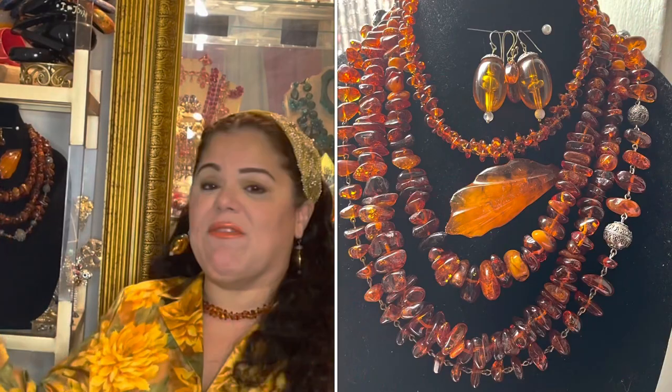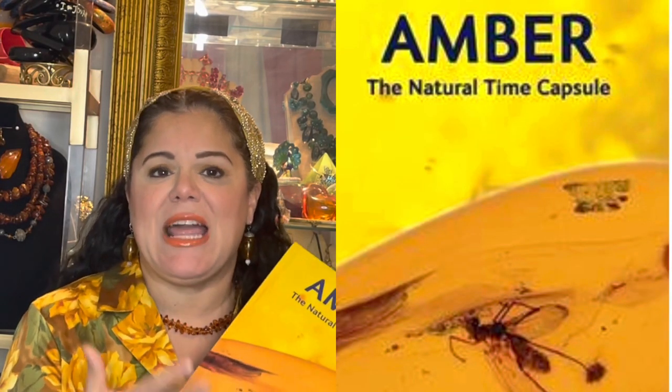Amber is such a hot jewelry item these days. It is so expensive, so sought after, highly collectible. And although I have several pieces — some of which are right here — I didn't feel I knew enough about it and I didn't appreciate what Amber was all about. So let me share with you some of the things that Amber is that this book helped clarify for me.